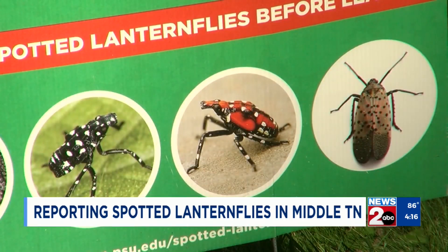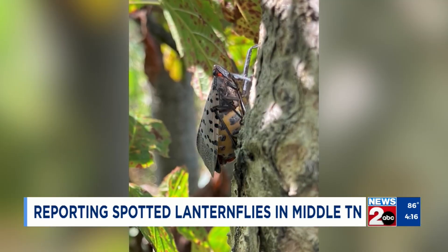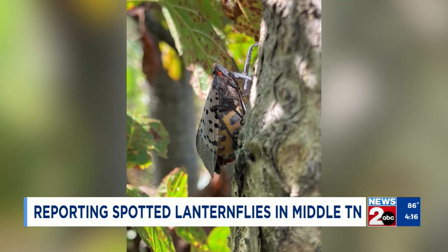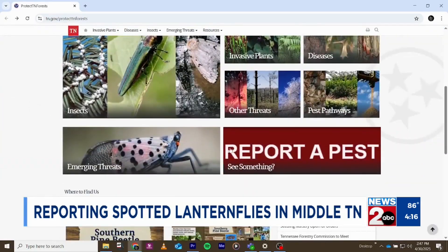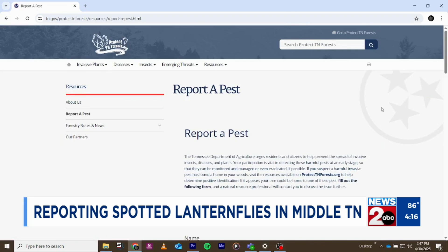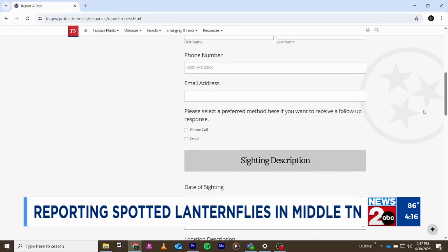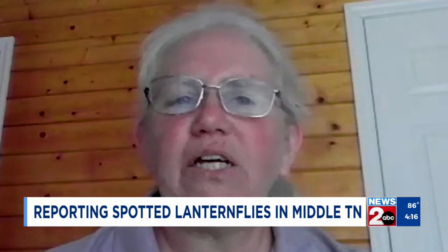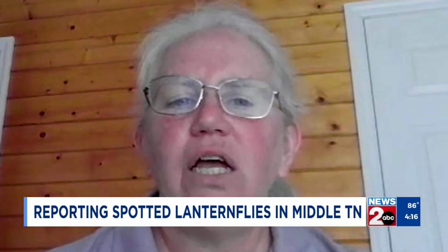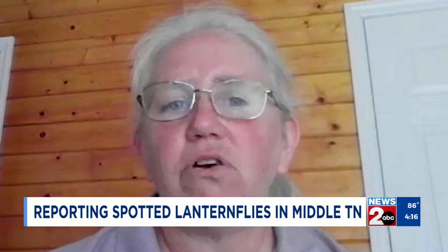Then in Wilson County a few months later. You can also play a role in detecting them. The department now has a survey you can fill out if you think you may have come across a spotted lanternfly. Type in protecttnforest.org and search 'report a pest.' There you'll fill out questions about where you found it, its features, and there's also a space to upload a picture, which is the most important step. A lot of folks don't send a picture, and so without a picture, it's really hard for us to confirm or deny information that they're giving us.